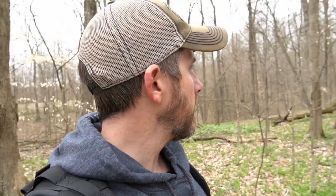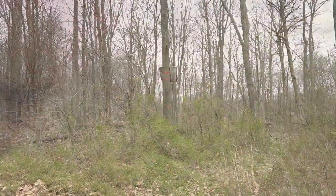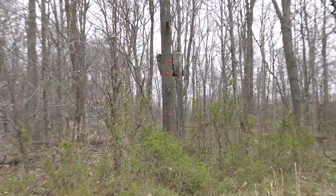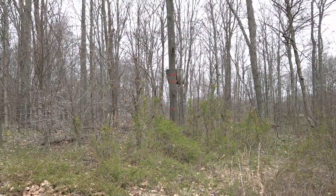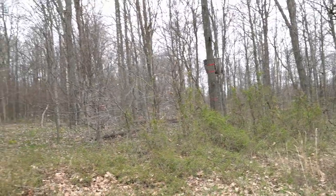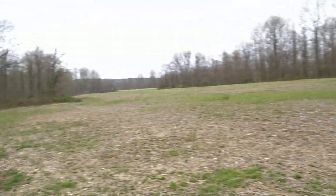But it's always fun checking out new properties. Definitely going to give this one some more thought and continue to scout it — continue to walk around today and see if I can find any sheds and just more sign in general. Got a stand here right on the property line, facing onto their property, but I'm sure they take a little peek back in here.